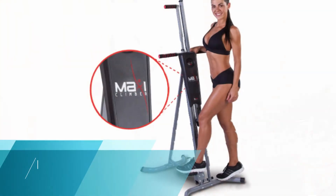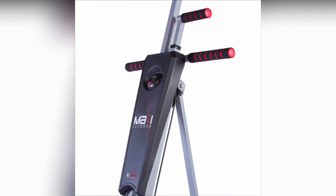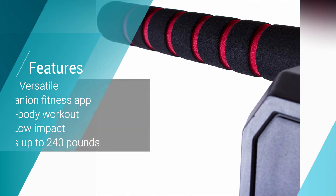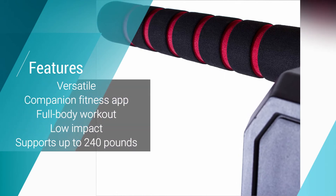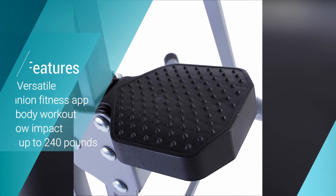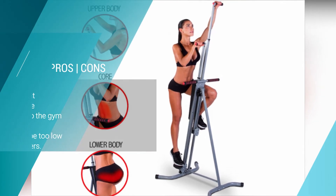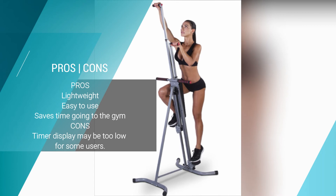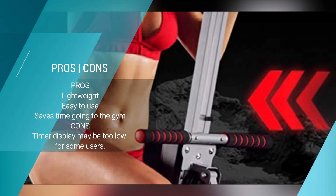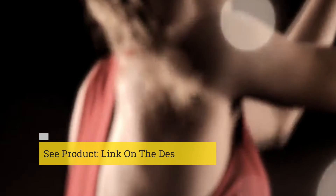Number one: Maxi Climber — The Original Patented Vertical Climber. Our top pick is the intuitive and feature-filled Maxi Climber. This versatile machine is lightweight and easy to use, delivering a full body workout. It supports up to 240 pounds and is low impact to reduce the risk of injury. The companion fitness app allows you to track and store your progress. It is suitable for most heights, though the timer display may feel a little low for some.